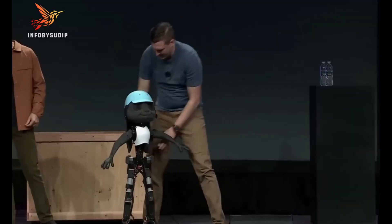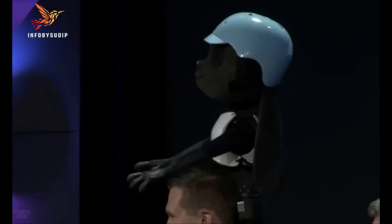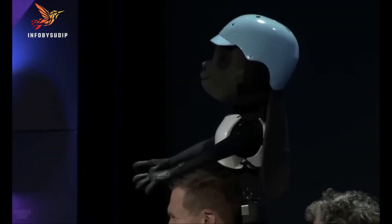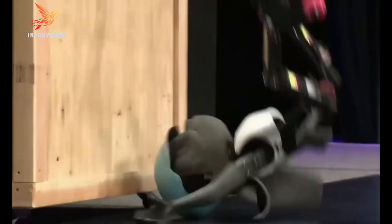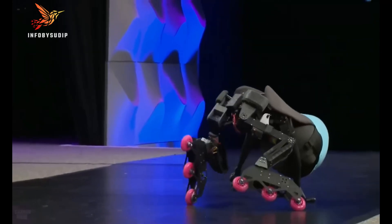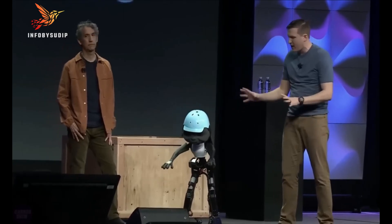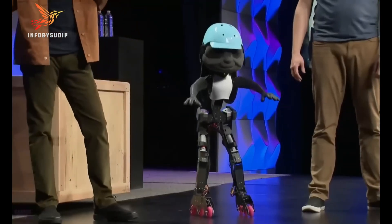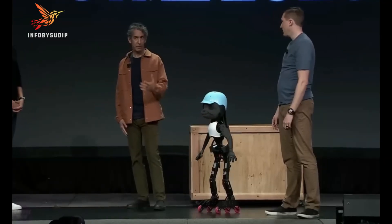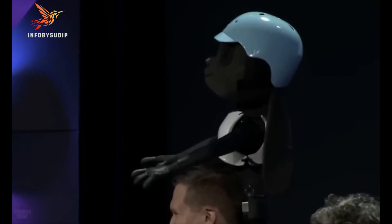Rabbit robots utilize advanced technologies to navigate different terrains, perform tasks, and interact with their surroundings. Some models are engineered for exploration in challenging environments, while others serve as companions or educational tools, captivating audiences with their lifelike movements and behaviors. Their applications range from assisting in surveillance and exploration in tight spaces to serving as therapy or companion robots, demonstrating adaptability, mobility, and a blend of functionality and charm.